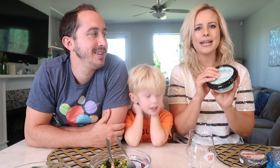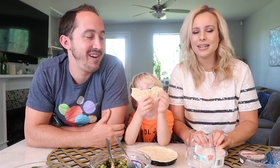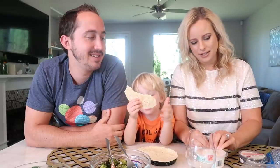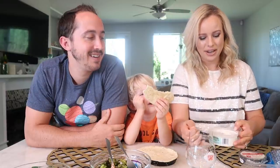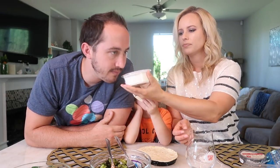Let's go ahead and try the labneh - creamy, tangy, extra strained Middle Eastern style kefir cheese. I think this is going to be tangy, that's what I'm expecting. Benson just wants bread. This looks like sour cream - it does look a lot like sour cream. It doesn't have much of a smell. It smells like yogurt, kind of.